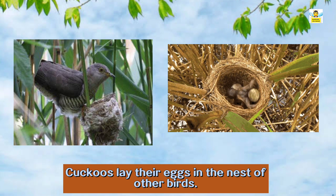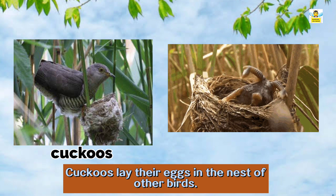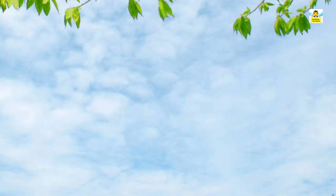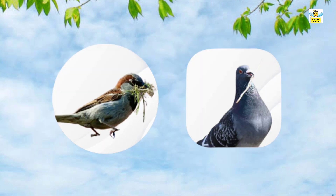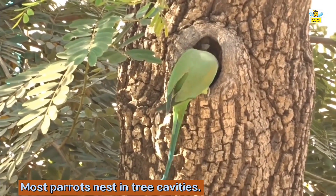Some birds, like cuckoos, do not make their own nest. They lay their eggs in the nests of other birds. Birds such as pigeons and sparrows often make their nests near houses or buildings, collecting twigs, grasses, leaves, etc. Most parrots nest in tree cavities.